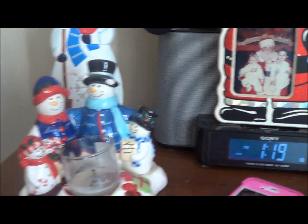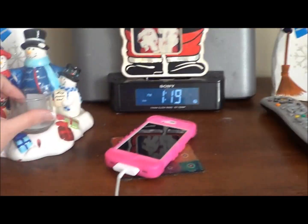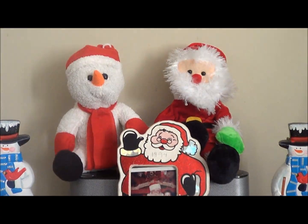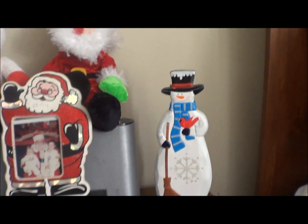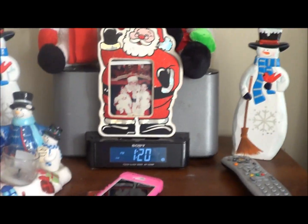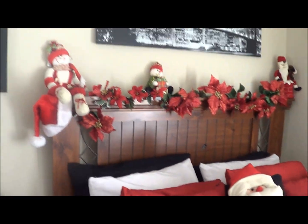Over here I have my little vanity right by my bed. There's a snowman, a candle holder — I'm obsessed with candles, especially vanilla cupcake scents. I have a few Santas, a photo of me and my brother with Santa when I was little with my little hair bow. I also have my clock, phone, and remote because I love my TV.